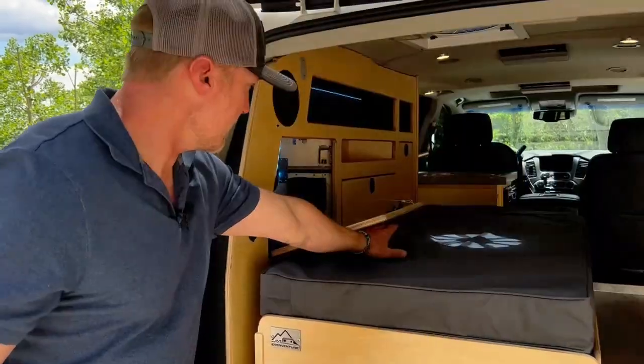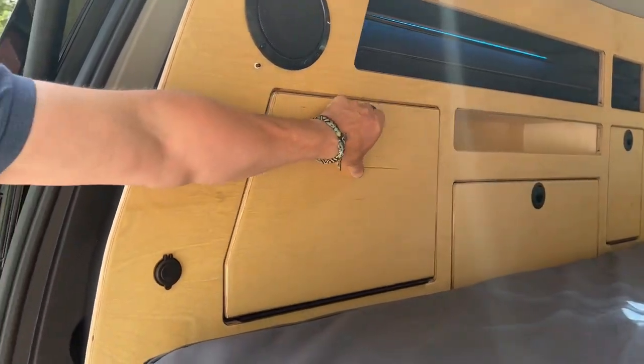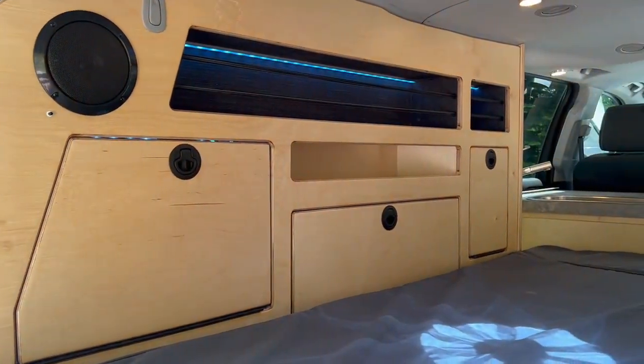In here we have a little garage area that keeps your jack and all your electronics. And then over there we've got a couple batteries and just more storage.